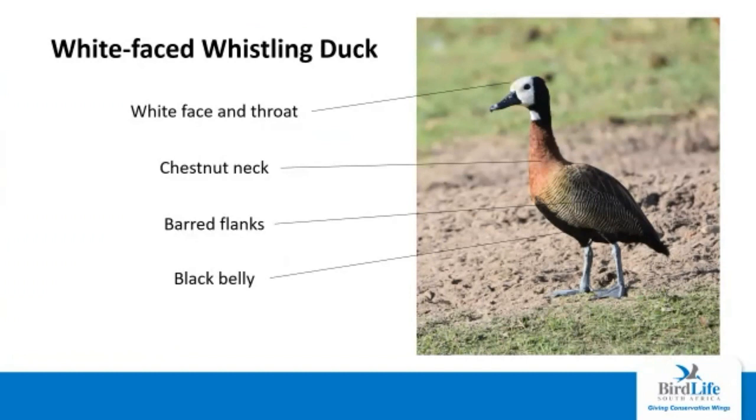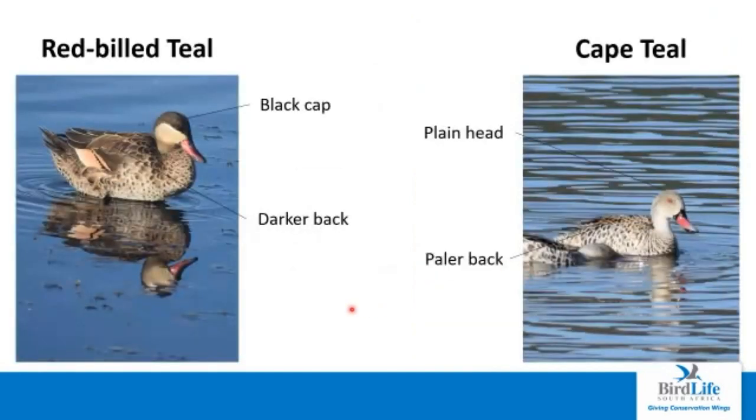On to our ducks. First up we have the white-faced whistling duck, which is especially common along farm dams in the coastal regions of the garden route. As the name suggests, it has a white face and a white throat patch. The neck is a chestnut rufous color, whereas the wings and flanks are barred black and white. It's got a distinctive black belly as well. We have three teals in the garden route; the two main ones are the red-billed teal and the Cape teal. The red-billed teal has a reddish pink bill and a dark black cap, with a much darker back than other teals.